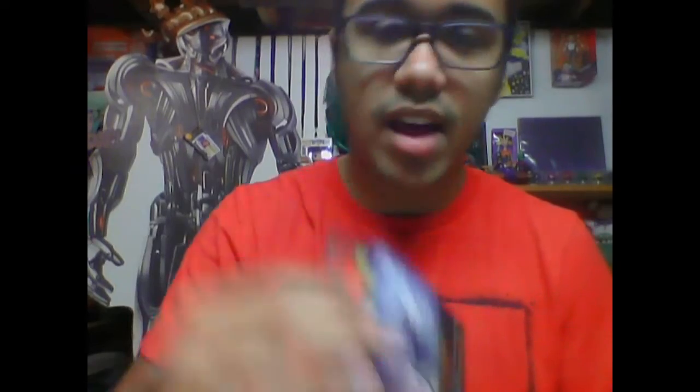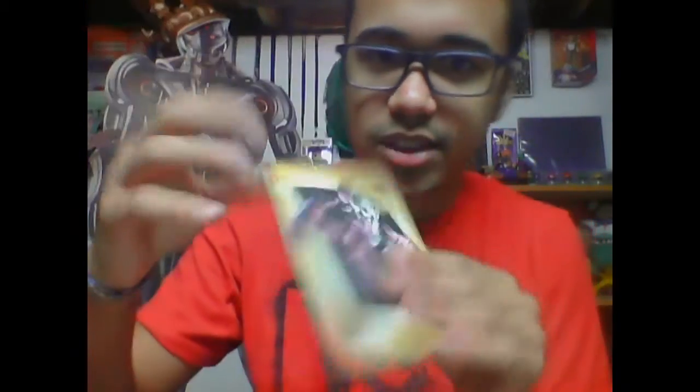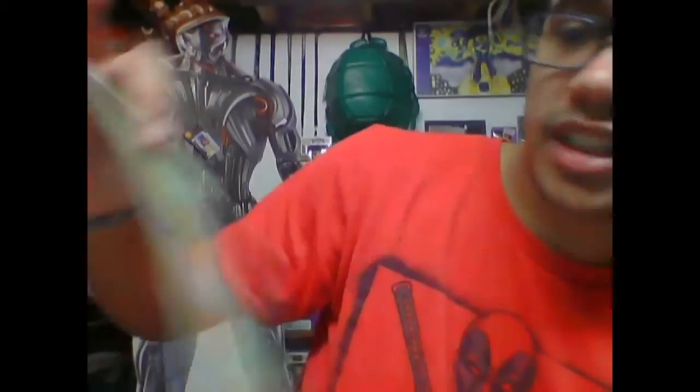Got a freebie at the comic book store advertising the Killing Joke — it's a cool little card with the Joker on it; I'll put that up somewhere. Found this at a Go Mart — it's like a Go figure for Harley Quinn. She said she didn't see any others but either way I love me some Harley.